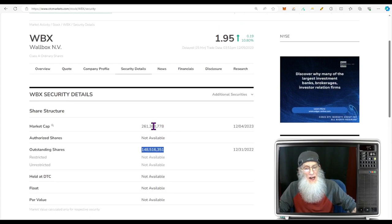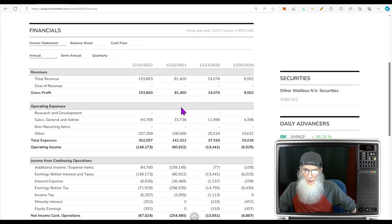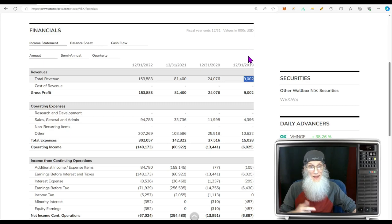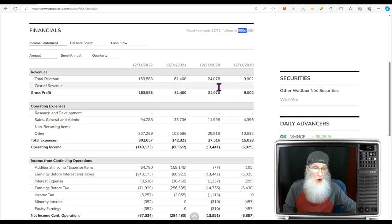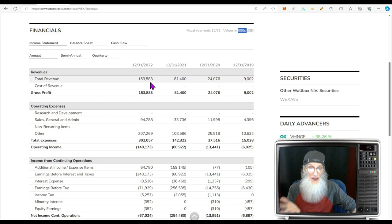Market cap for the company is about $261 million. Taking a look at the financials — they are making money and it's growing at a nice clip. In 2019 they were at $9 million, more than doubling that to $24 million in 2020, quadrupling to $81 million in 2021, and almost doubling again to $153 million in 2022. And look at the profits — it's essentially their revenues. They're not paying anything for the money they're making. I like that sort of profits.